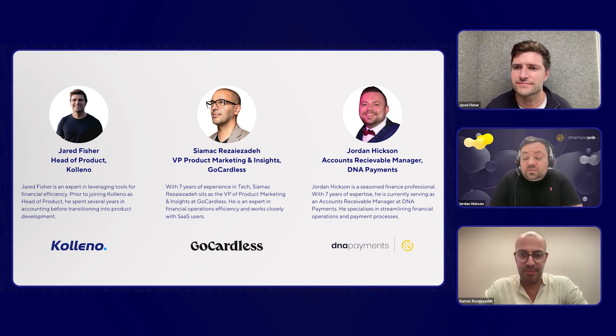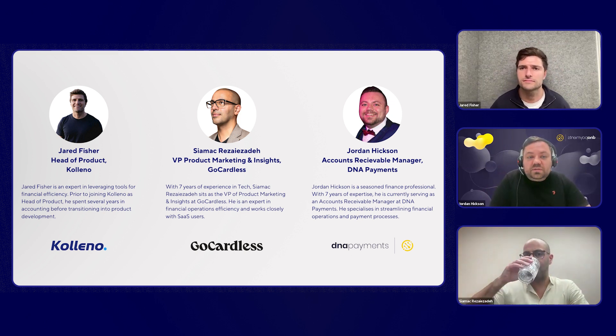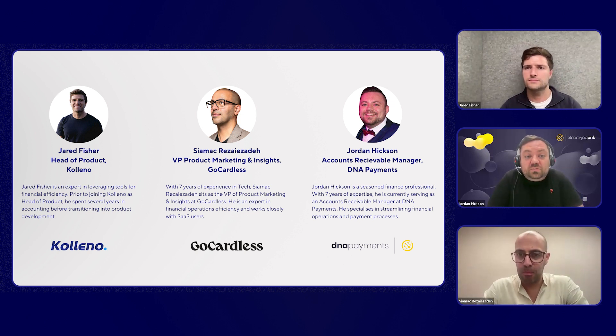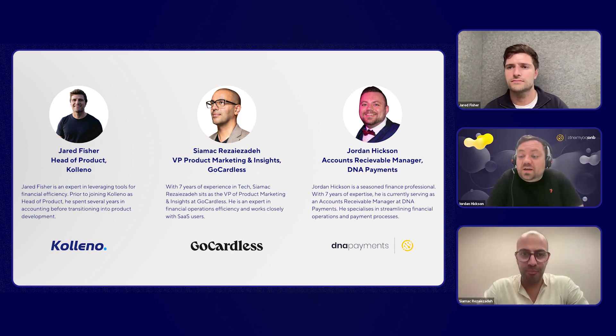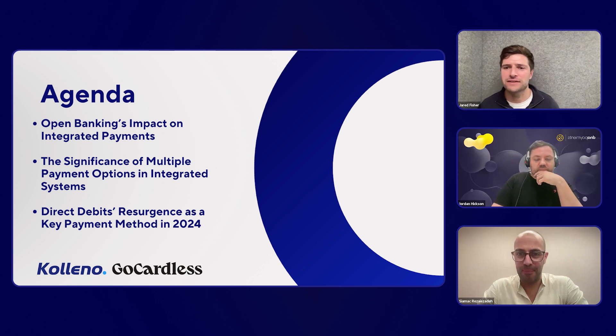My name is Jordan Hickson, I'm the accounts receivable manager at DNA Payments. I've been in the payments industry for around seven years. DNA Payments is an omnichannel payments company, which basically means we cater to all different target areas on one platform.